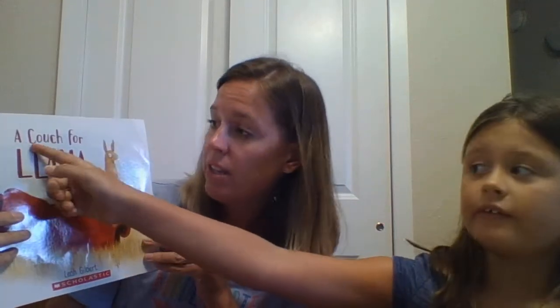So let's turn it back to the front cover. We have this up here — 'A Couch for Llama.' What is 'A Couch for Llama'? It's the title. That's our title. Good. And then what's all the way down here? It's the author and the illustrator. And what's the job of the author? The author writes the words. And what does the illustrator do? Draws the pictures. Today our author and illustrator are the same person, Leah Gilbert.